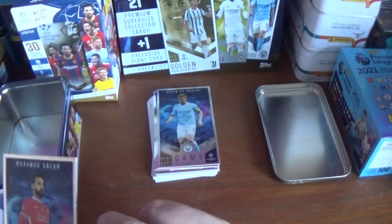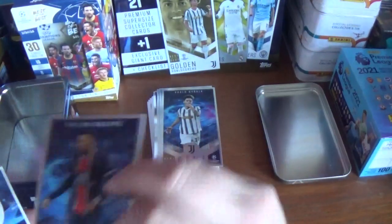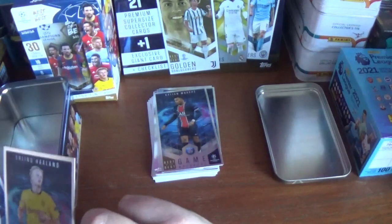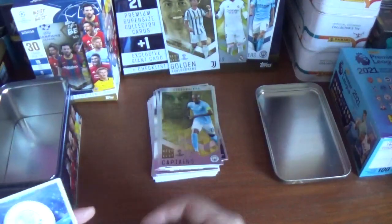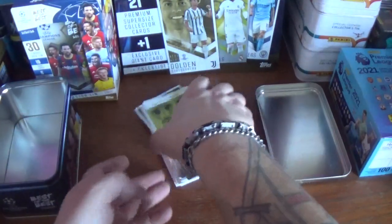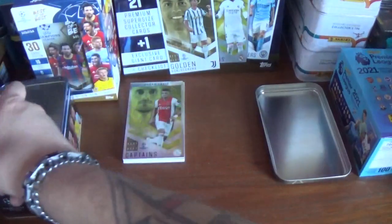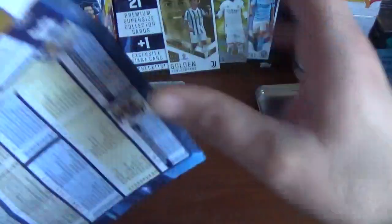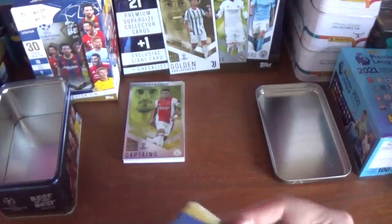And we're on to the Game Breakers. We've got Kevin De Bruyne of Manchester City, Mohamed Salah of Liverpool, Paolo Dybala of Juventus, Kylian Mbappé of PSG, and Erling Haaland of Borussia Dortmund. A Captain Fernandinho of Manchester City and a Captain Dusan Tadic of Ajax. That's the 30 cards within the collector tin. I do presume the Game Breakers — Haaland, Dybala, Salah, De Bruyne and Mbappé — will all be the same in each collector tin.